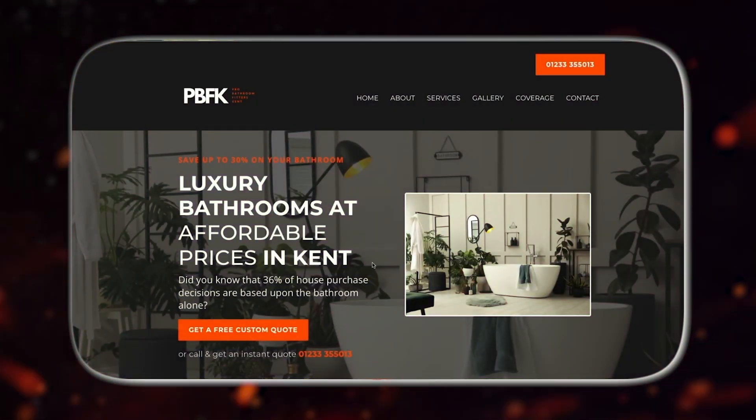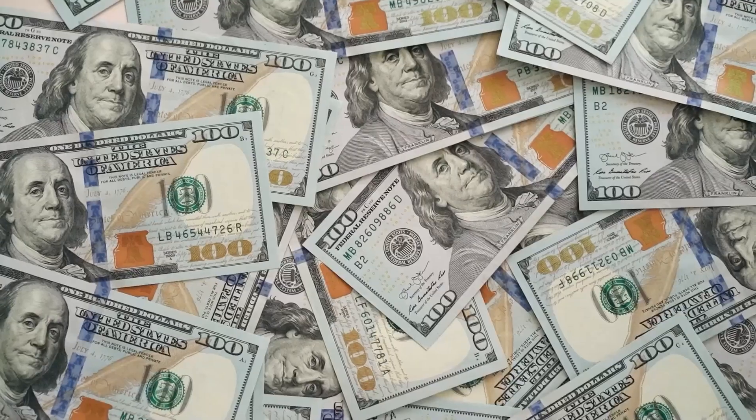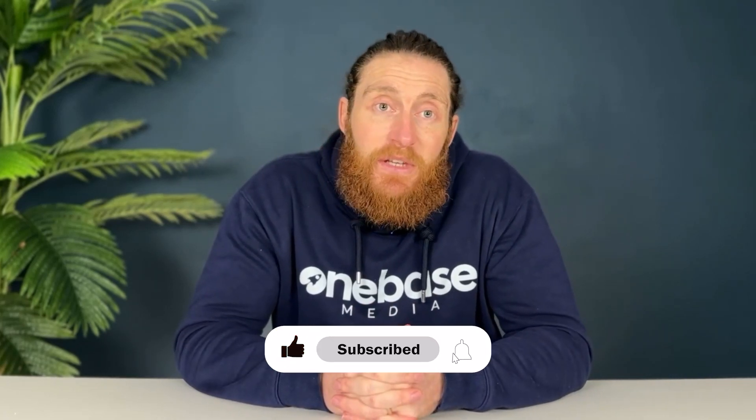The website we built, the optimizations we implemented, and the page structures that make it all work. If you're new here, I'm Kurt from OneBase Media, and for over a decade we've been helping local businesses get more leads, more customers, and ultimately make more money. Our videos reveal tips for local businesses to boost their online presence, and also help agencies and freelancers streamline their operations and get amazing results for their clients. So if you find our content useful, remember to like it and don't forget to subscribe so you never miss a video.